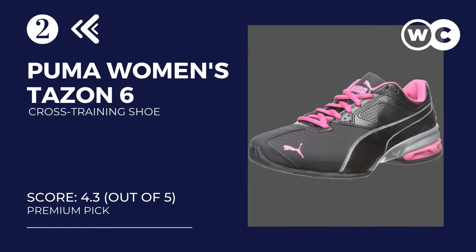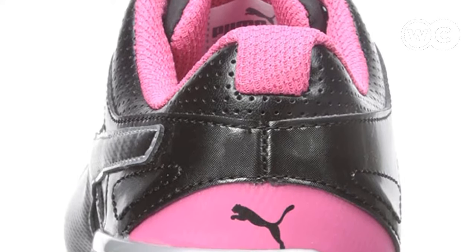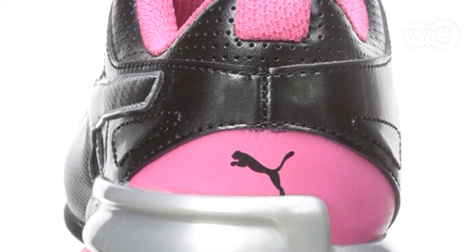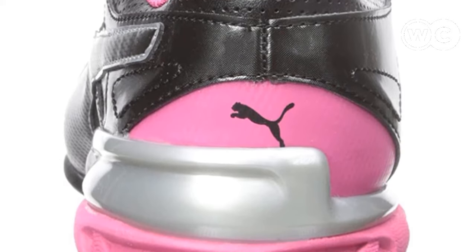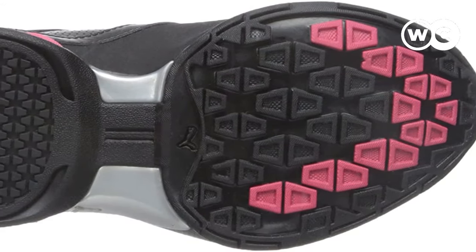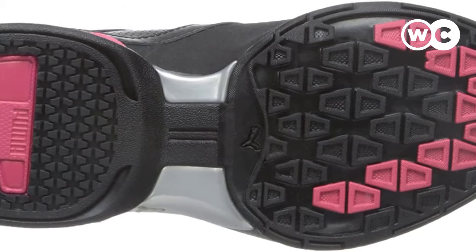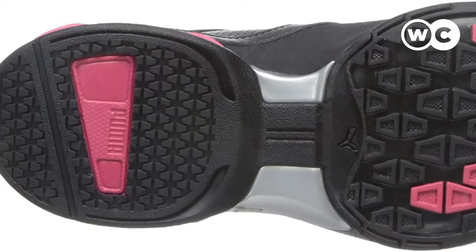At number 2: the Puma Women's Tazen 6 Cross Training Shoe. We really love the design of these shoes — the pink and black coloring is great for stylish ladies. They have a TPU tank to optimize energy transfer and let you run or exercise faster and longer, helping you use less energy to do more. They also have an EVA heel pod, which provides for maximum shock absorption, so your feet and joints will love the reduced impact with each step. The Puma Tazen 6 also has great arch support with a padded tongue and collar to keep your feet well supported and pain free, further enhanced by the rubber sole.